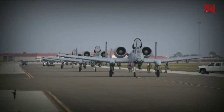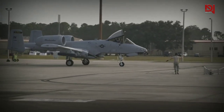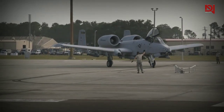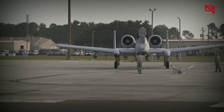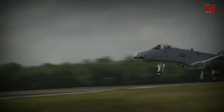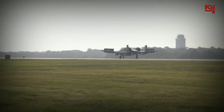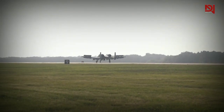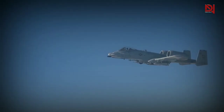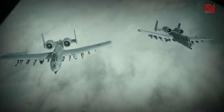The A-10 features a unique honeycomb panel designed on its wing and tail leading edges, providing enhanced durability against battle damage. The front landing gear retracts under the wings while still partially protruding from the fuselage, allowing the Warthog to make landings even with its gear up. This remarkable aircraft has the ability to withstand multiple direct hits from armor-piercing and high-explosive projectiles.